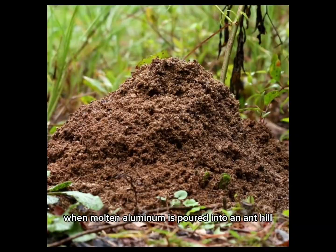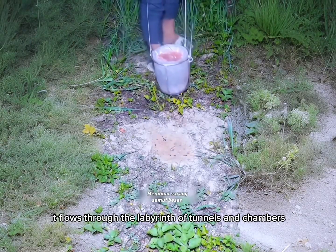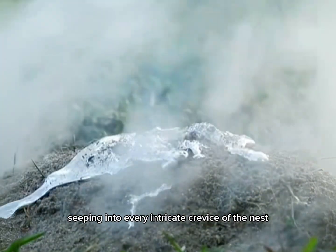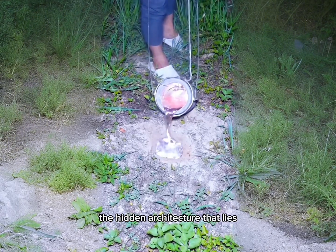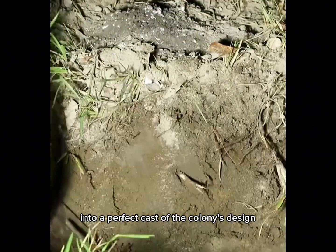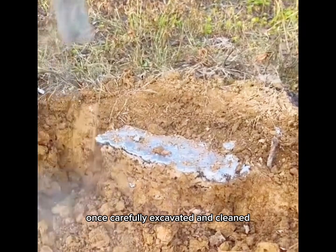When molten aluminum is poured into an ant hill, it flows through the labyrinth of tunnels and chambers, seeping into every intricate crevice of the nest. This liquid metal captures the hidden architecture that lies just beneath our feet, solidifying as it cools into a perfect cast of the colony's design.